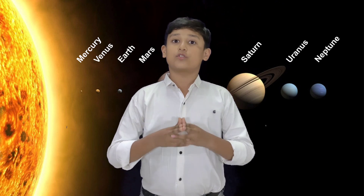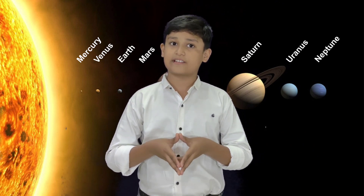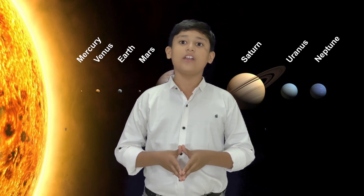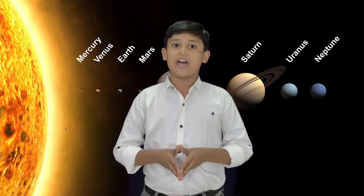Now we will move to Venus. Venus is the second planet from the sun. It is a rocky planet with the densest atmosphere of all the rocky bodies in the solar system, and the only one with a mass and size that is close to that of its orbital neighbor Earth. It is similar to Earth in size and mass and is often described as Earth's sister or twin.